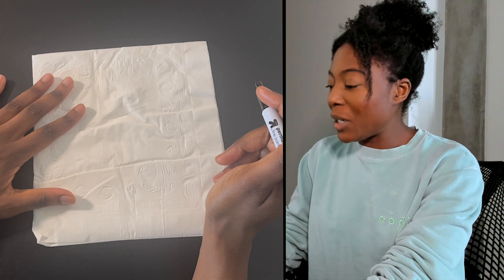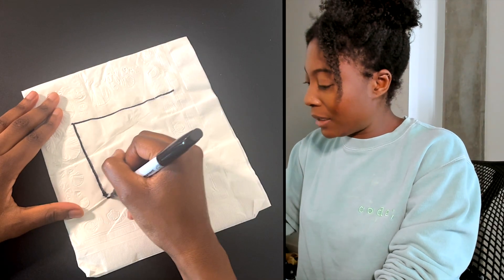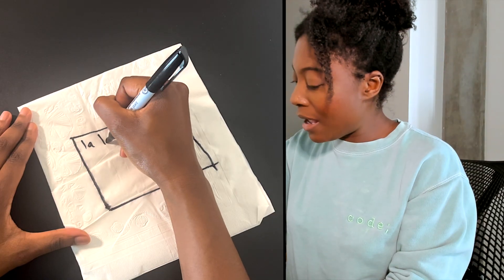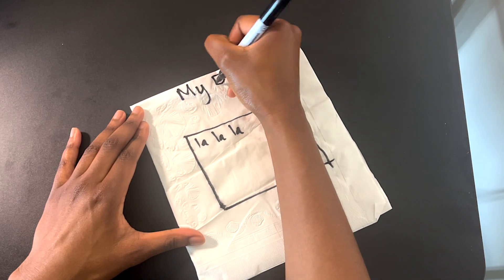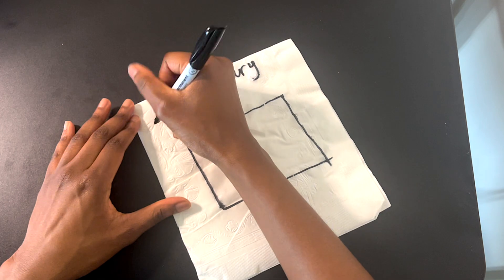Okay y'all, so this is the idea. The idea is to do a journaling app. The reason why I want to do this is because we're going to save things, and I feel like with AI, it's going to be the saving things part that it might mess up on — so I'm interested to see. What I want to do is have a text box where people can write stuff. There should be a prompt every day. Let's write 'prompt.'